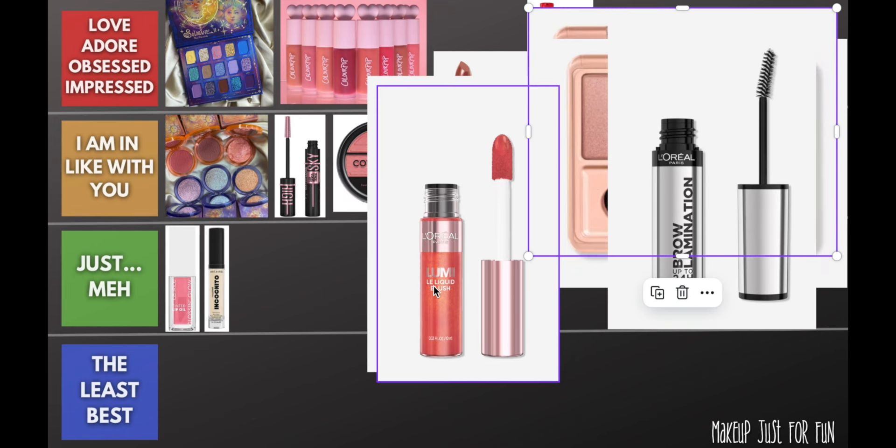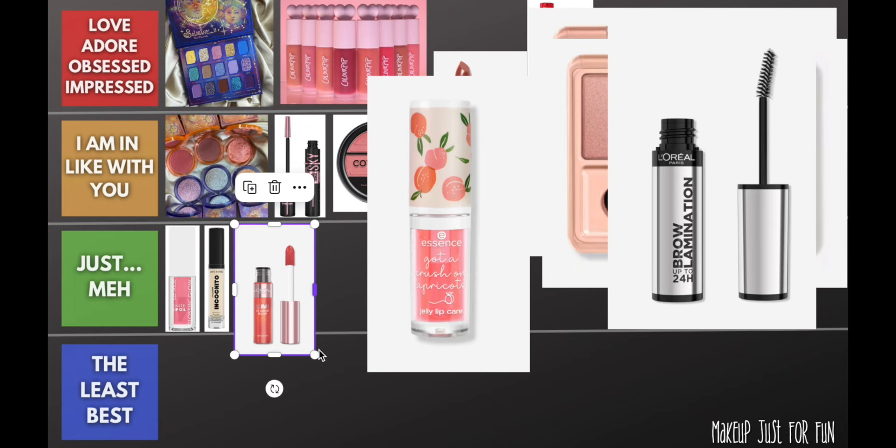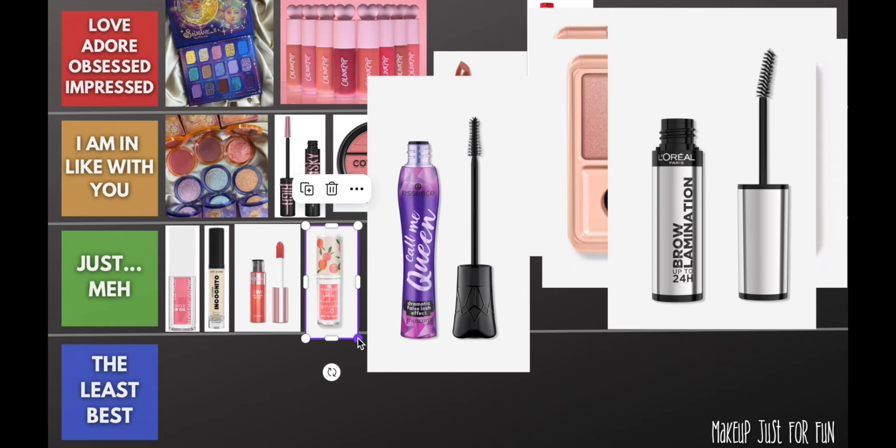This L'Oreal Lumi liquid blush — why so expensive? Part of the reason it's going into the 'just meh' category is it's not performing well enough to justify the price point. I think I paid around $14–15 and it's not nearly as good as the Color Pop ones. It didn't look as good for as long, didn't apply as flawlessly, and just didn't live up to my expectation especially for the price. A solid just meh.